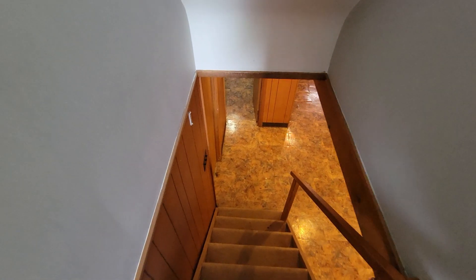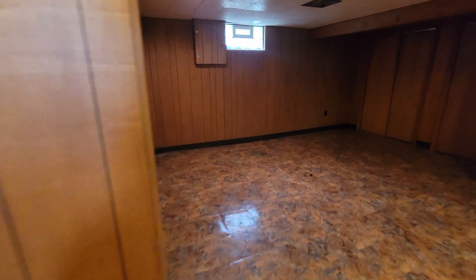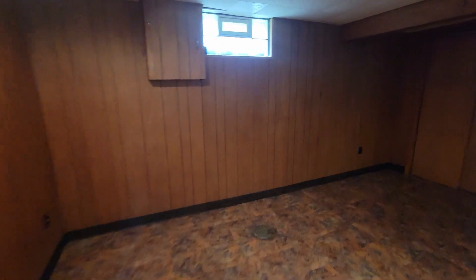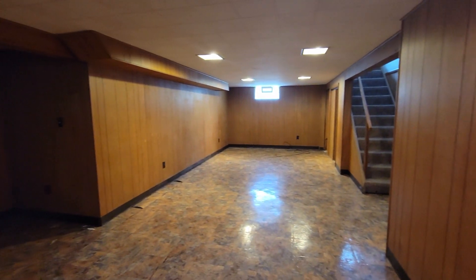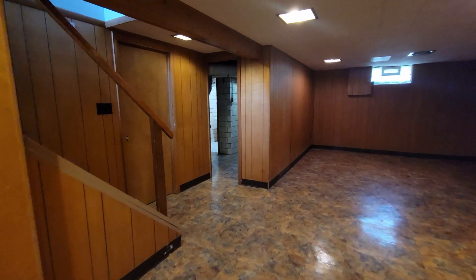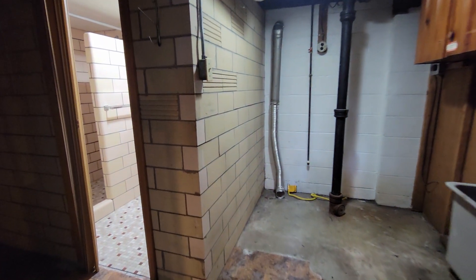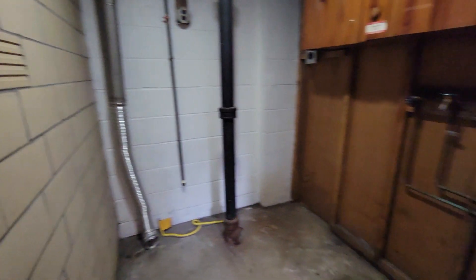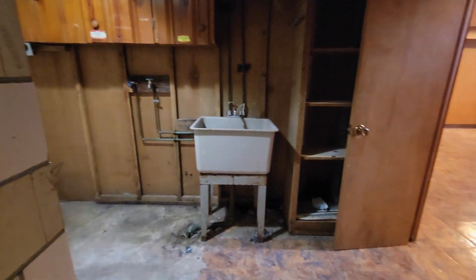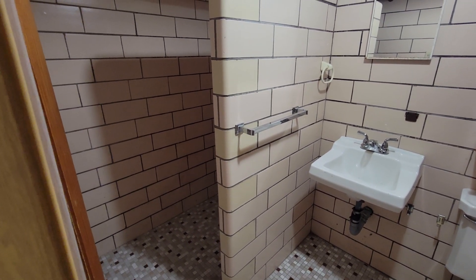Now let's take a look at the basement. Here's the laundry area. There's another bathroom complete with a shower down here.